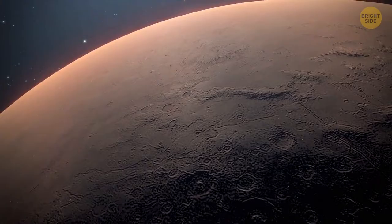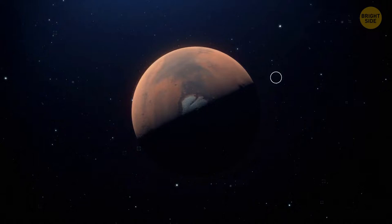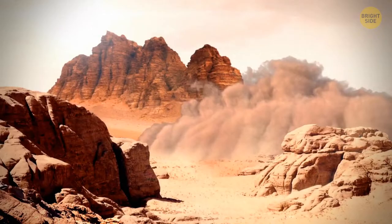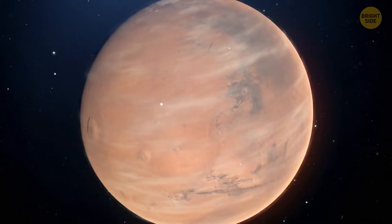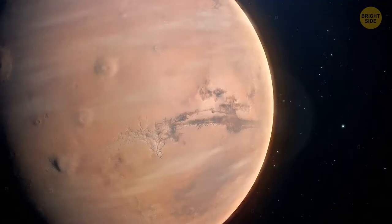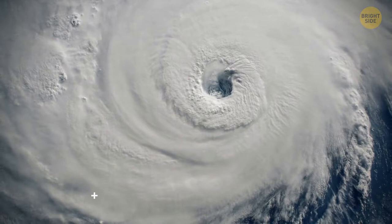These storms last for weeks at a time. Besides the annual storms, there are even larger storms that happen much more rarely, but are more powerful and way more intense. Those are called global dust storms because they encircle the entire planet. But even if you got caught in the most severe storm on Mars, it wouldn't be as terrible as you might think. The wind speed on the worst Martian storms reaches 60 miles an hour tops.